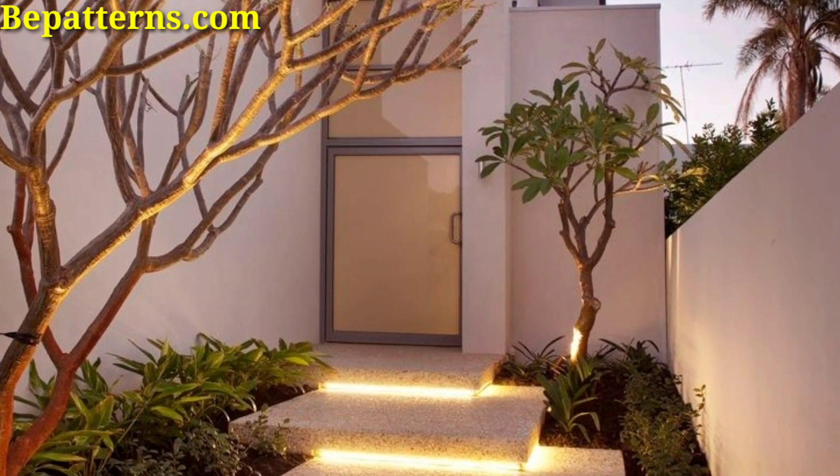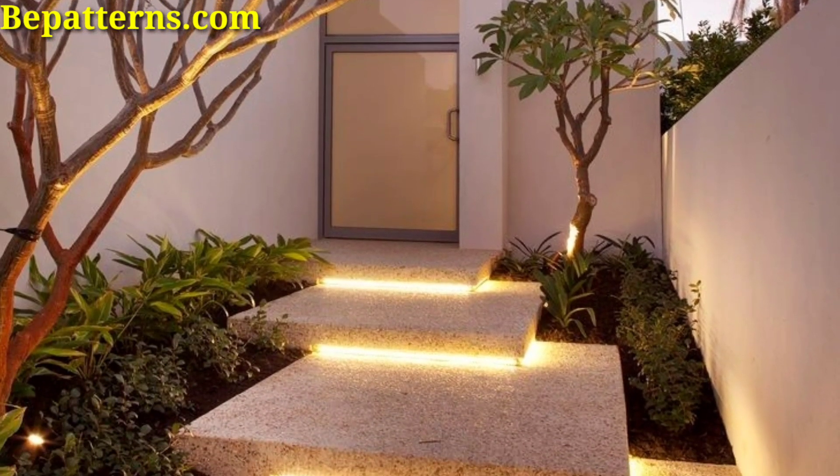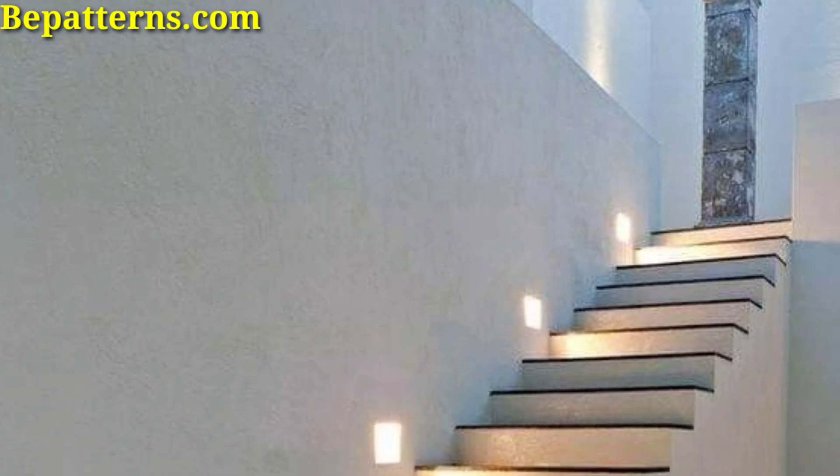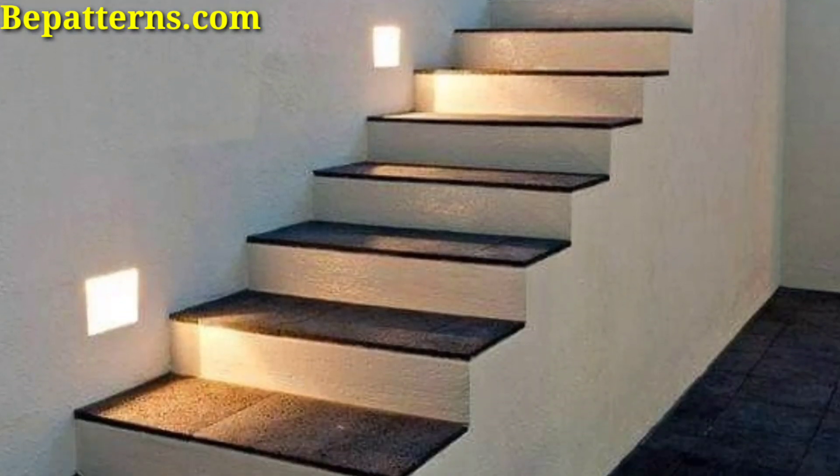Outdoor stair lights serve both functional and aesthetic purposes, enhancing safety while also adding ambience to your outdoor space.